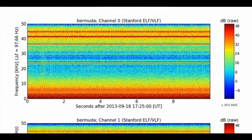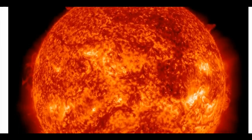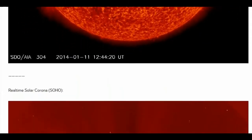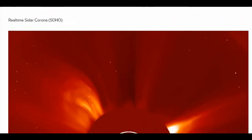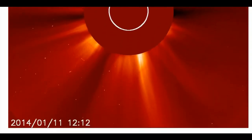Forecasters estimate a 35% chance of X-class solar flares on January 12th, most likely from sunspot AR 1944. The brooding sunspot has been quiet for days, but still poses a threat for strong eruptions.